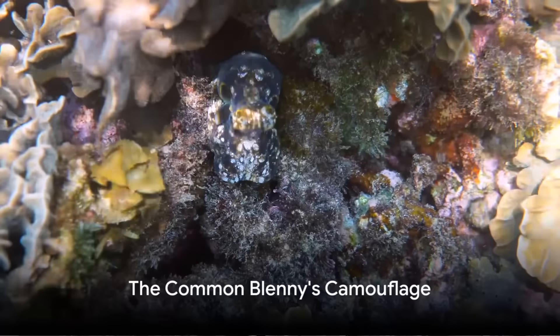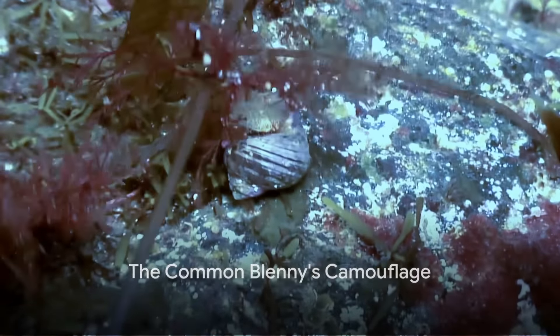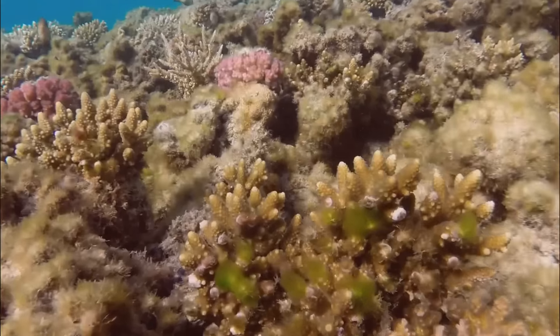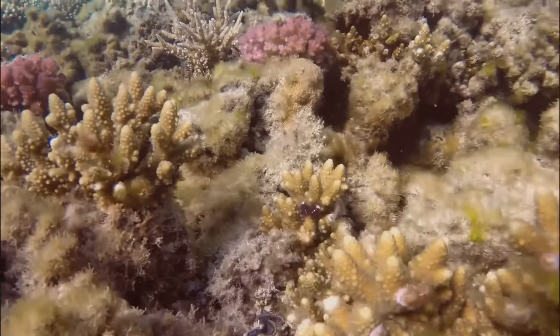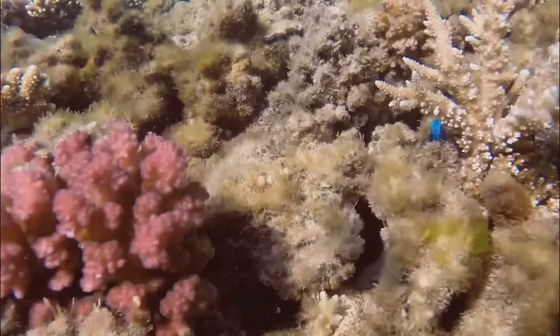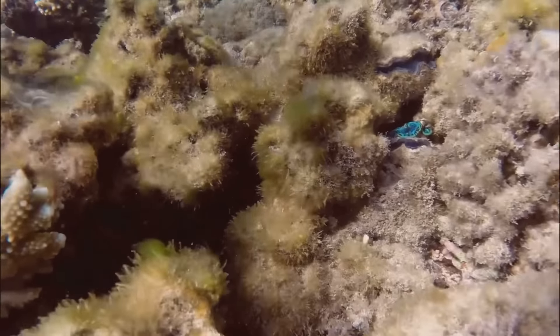Consider the common blenny, for instance, also known as the shanny. This fish is a master of camouflage. Its mottled, green-brown skin blends perfectly with the seaweed and rocks of its environment. When the tide is out, the common blenny can survive for hours in damp seaweed or in the moisture of a rock crevice, waiting patiently for the sea to return.